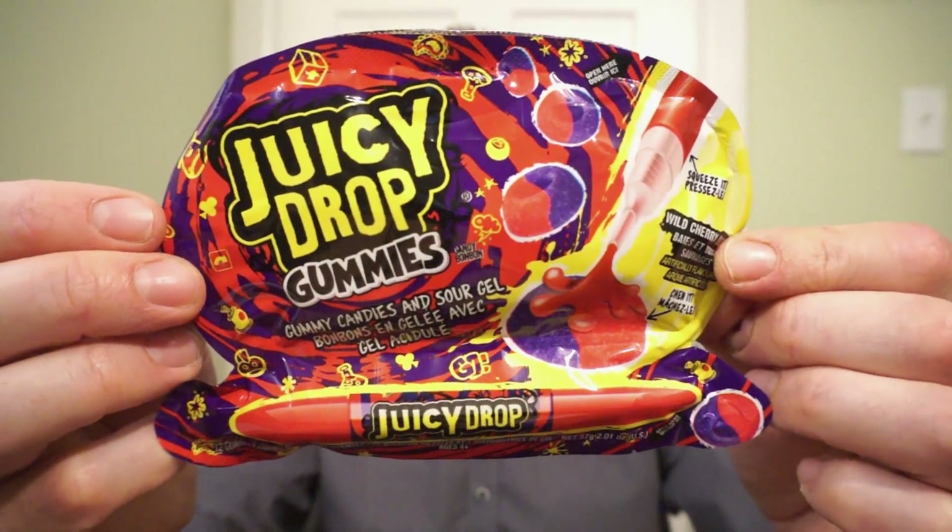We're back with another round of reviews. Need a little entertainment when you're snacking? Like to do activities? How about an activity-based snack? It's the new Juicy Drop Gummies!